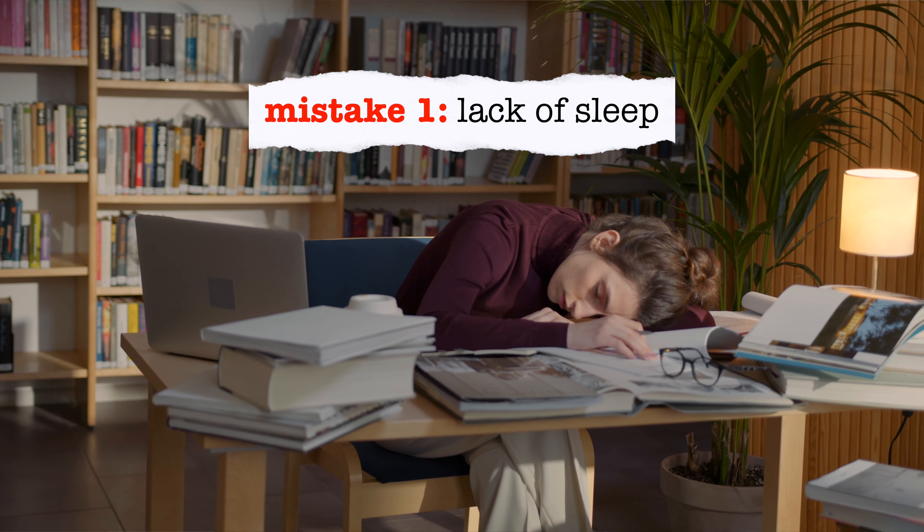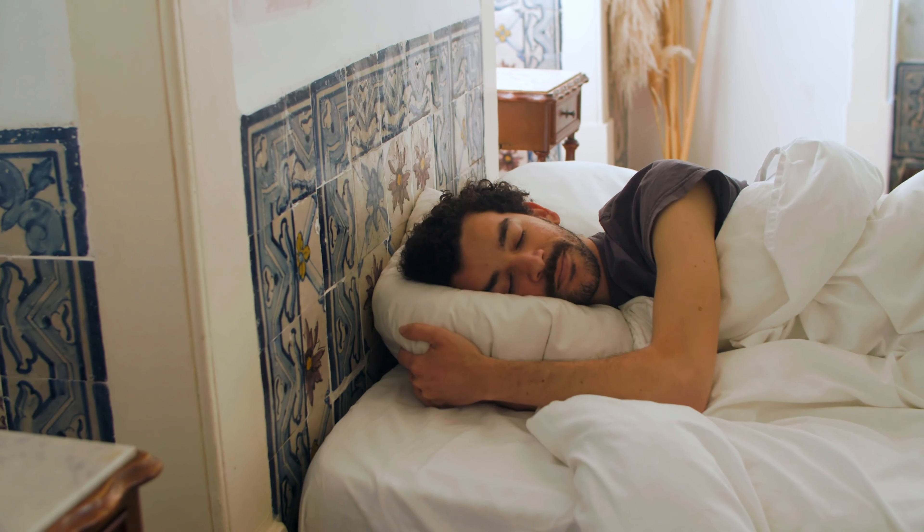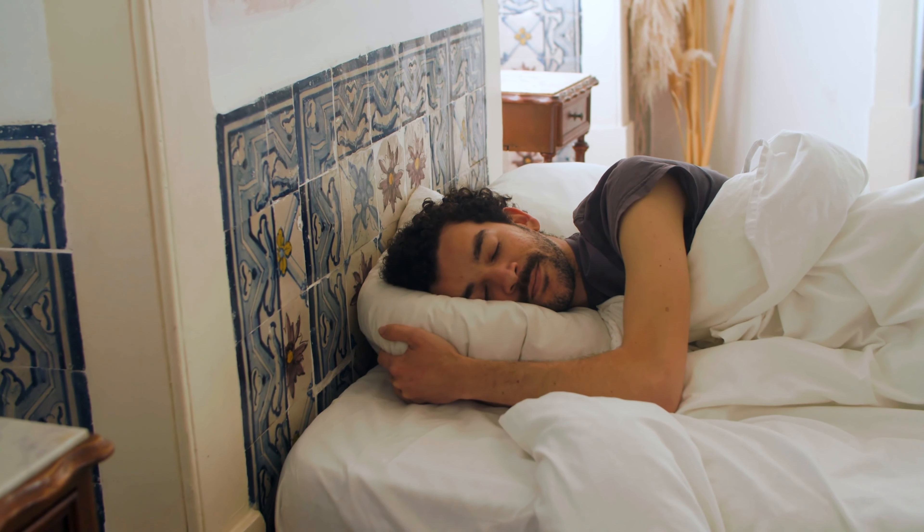This might be because during your sleep, you perform three very important tasks. Firstly, consolidation — sleep helps strengthen new memories you have made throughout the day and remember new information you have learnt. Number two, connection — sleep helps you make connections between new information you have learnt and prior knowledge you have.